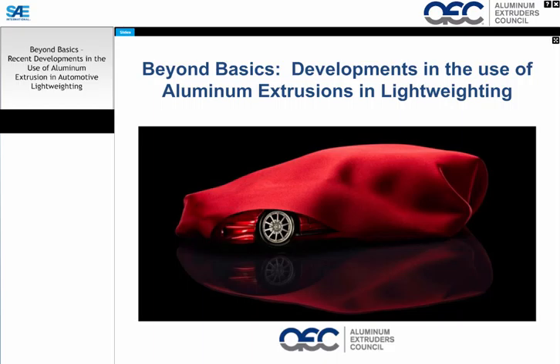Hello, and welcome to our webcast, Beyond Basics: Recent Developments in the Use of Aluminum Extrusion in Automotive Lightweighting. I'm Lisa Arrigo with SAE International, your moderator for the next 60 minutes.